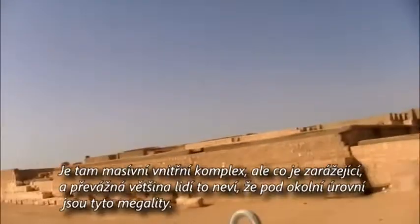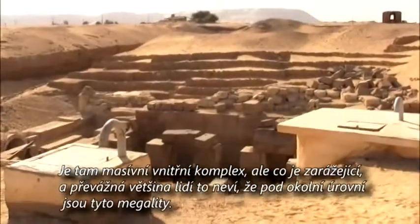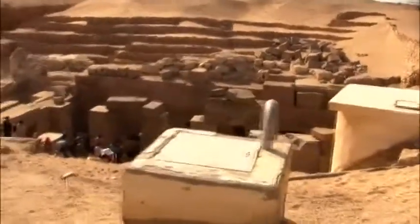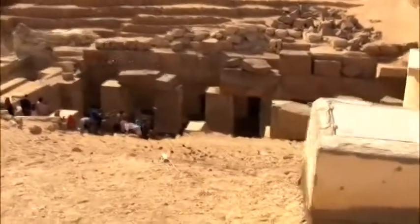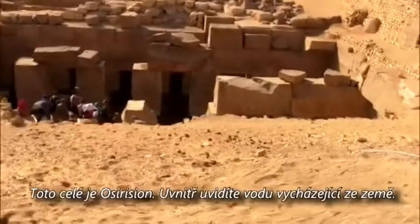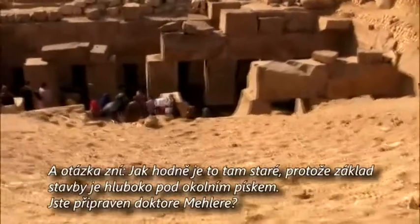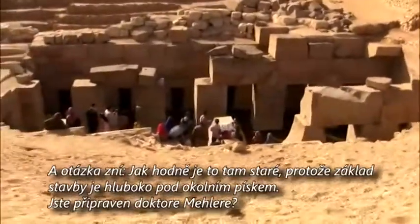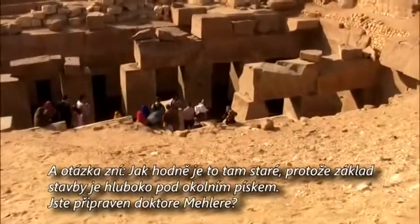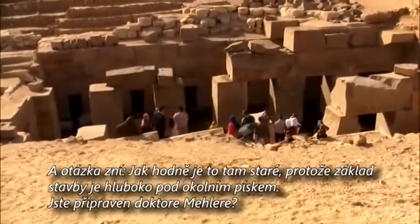What's intriguing and stupefies a lot of people is that below the surface is where you find the megalithic. This is the Osirion, and you can see there's water in it. The water is coming up from the ground. The question is: how much older is this than that, because this was buried under the sand.